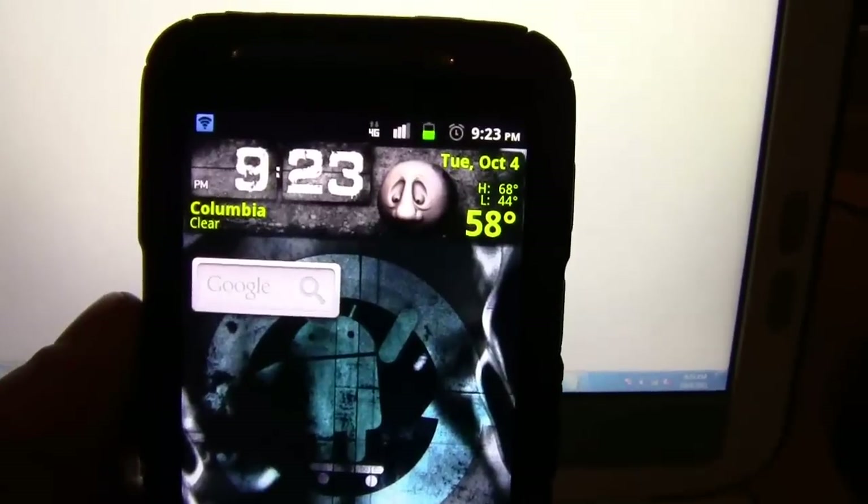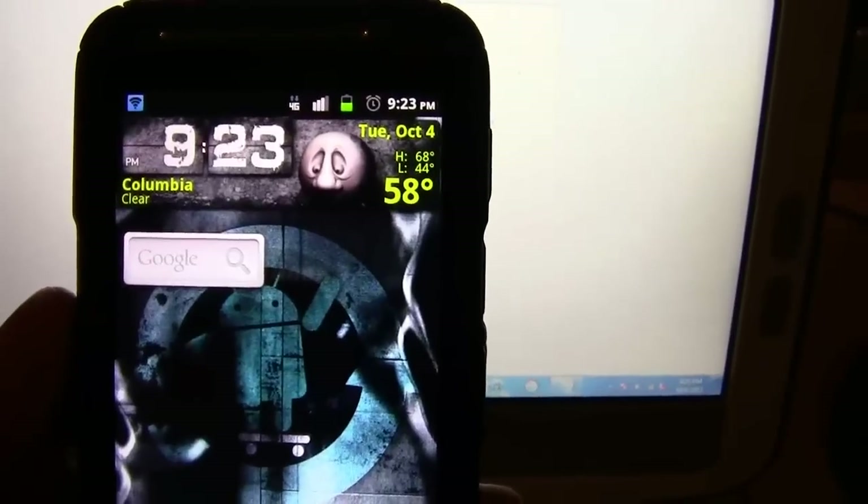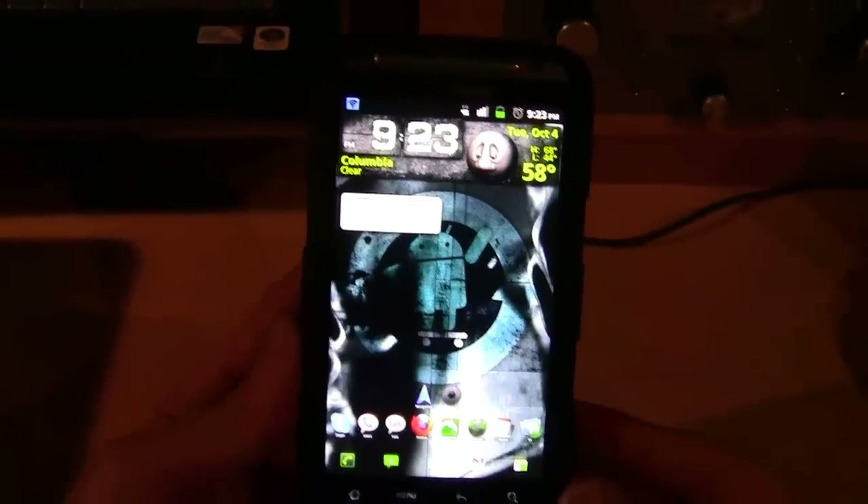We do have a yellow exclamation point saying limited connectivity. Let's see if it fixes itself — going to Google and it actually is not connecting. This may be due to the fact that my 4G bars are not green yet, so it's not transmitting signal. That's a problem I've been having since about version 1.5.